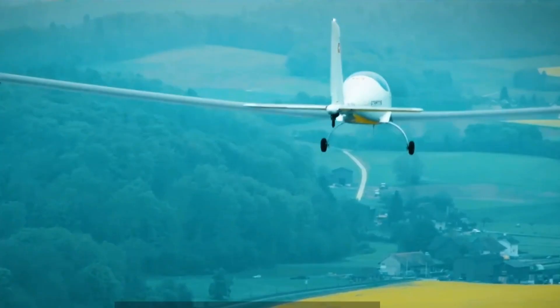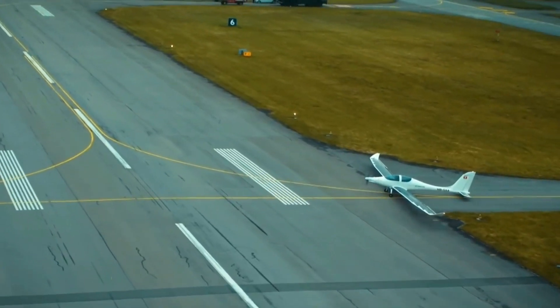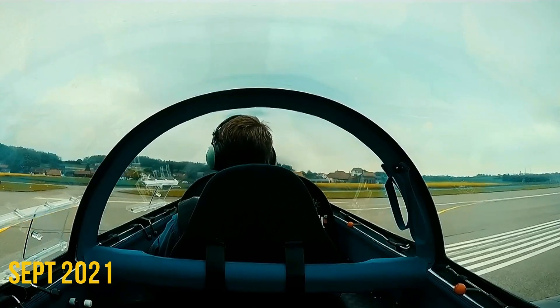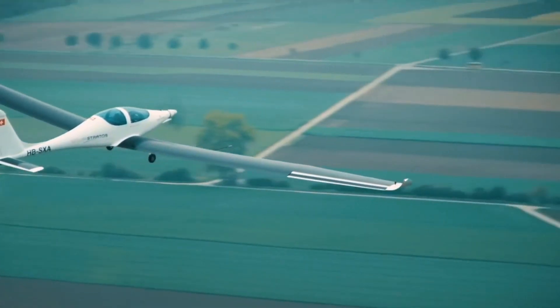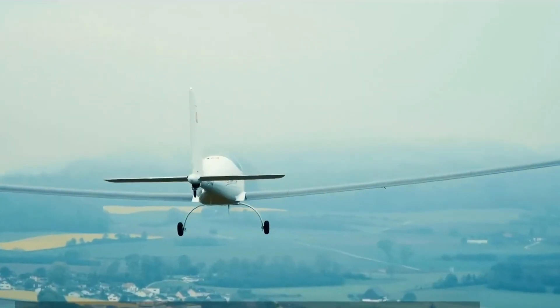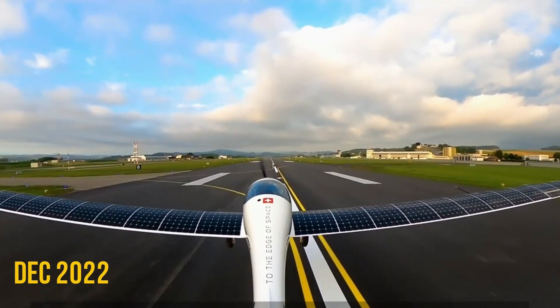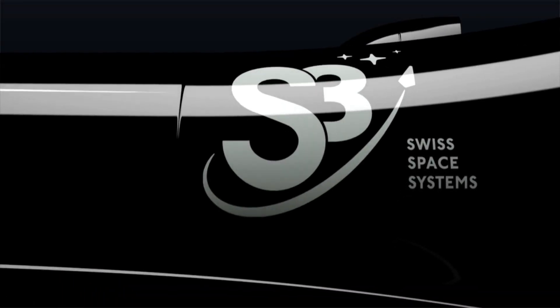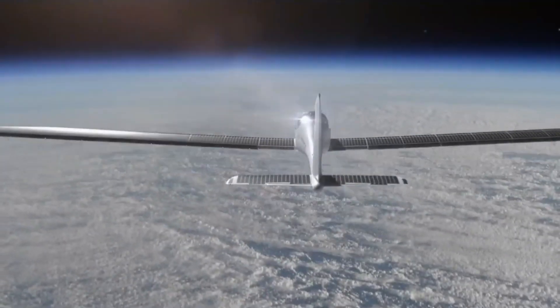The Solar Stratos had its maiden flight on July 23, 2020. The flight lasted for 20 minutes and covered a distance of 5 kilometers. In September 2021, the Solar Stratos made another flight that lasted for 3 hours and 20 minutes, covering a distance of 150 kilometers — the longest flight by the Solar Stratos to date. The aircraft is still under development, and the team is gradually increasing the duration and altitude of its test flights. They hope to eventually fly the Solar Stratos to an altitude of 25,000 meters and cover a distance of 1,000 kilometers. In 2022, the Solar Stratos project announced its partnership with the Swiss Space Center to further advance its stratospheric flight capabilities, aimed at enhancing the aircraft's scientific and technological potential to fly at the edge of space.